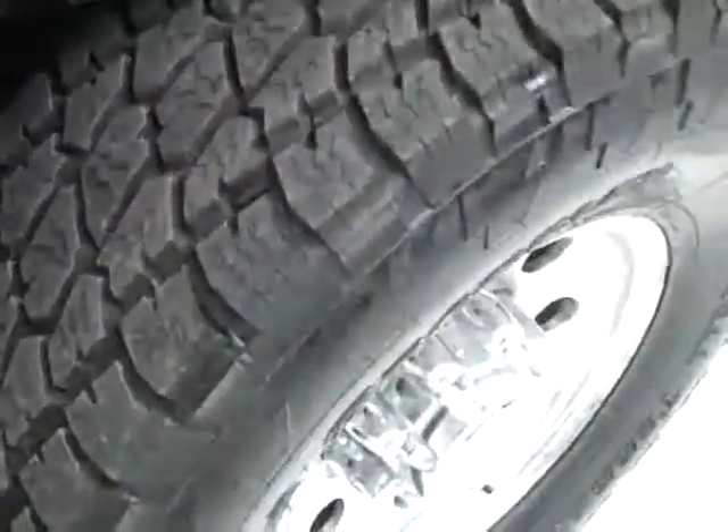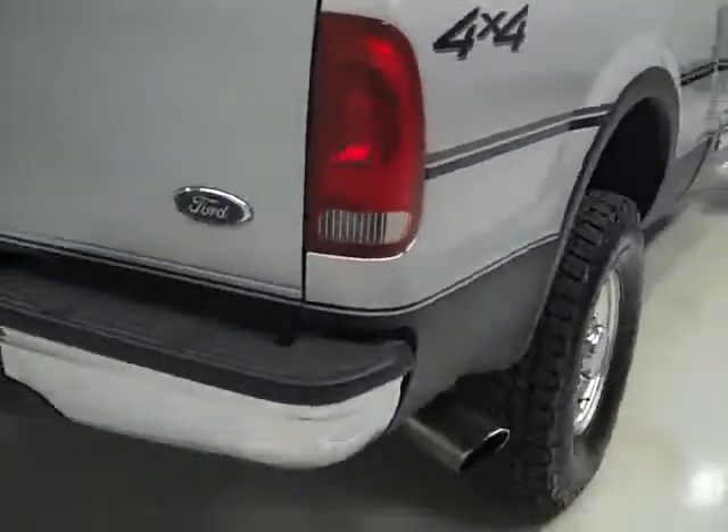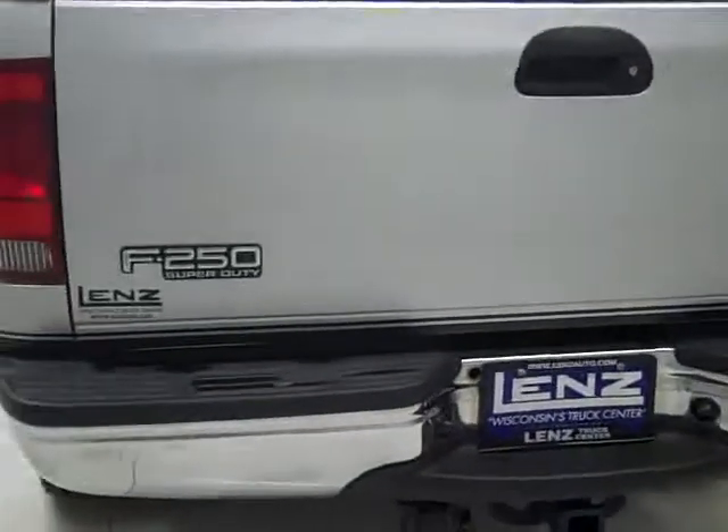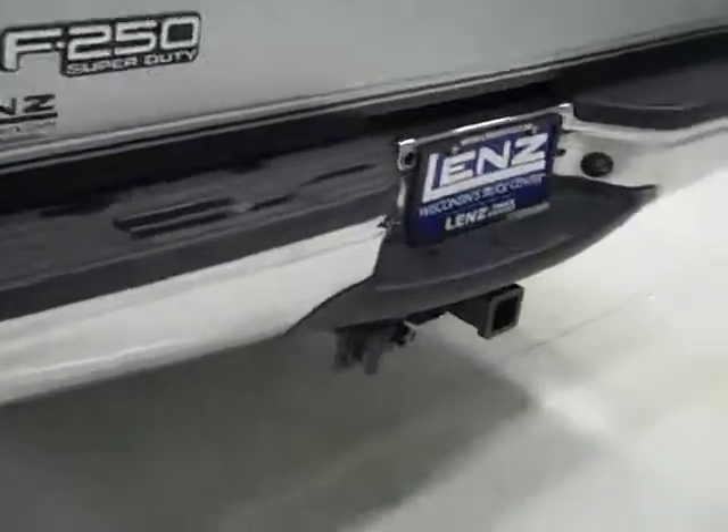The frame looks excellent, especially for 151,000 miles. Rear tires look to maybe have a little bit more, closer to 70% of the tread. Going around the back you can see the rear bumper is in really good shape along with the tailgate. It's a locking tailgate and there's a towing package which includes a hitch, transmission cooler, and wiring. In the bed you get the spray-in bed liner, a gooseneck hitch, and two side tool boxes.